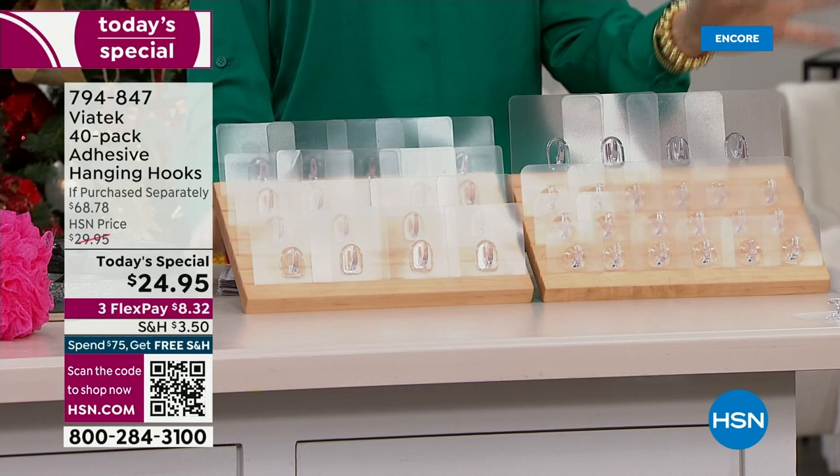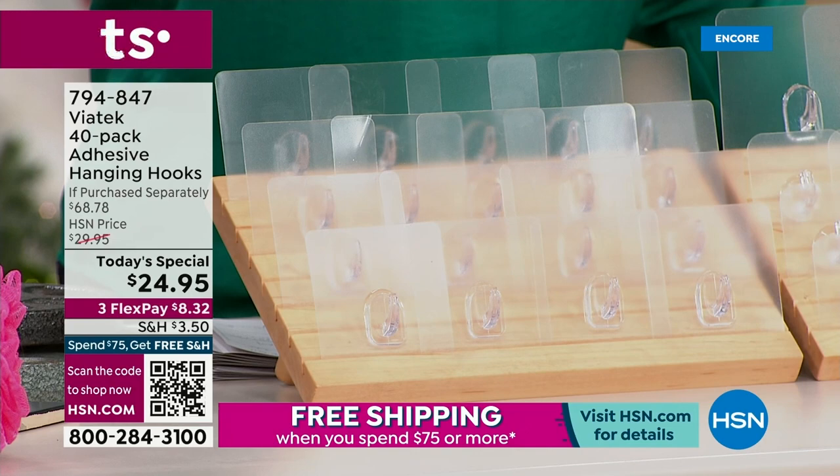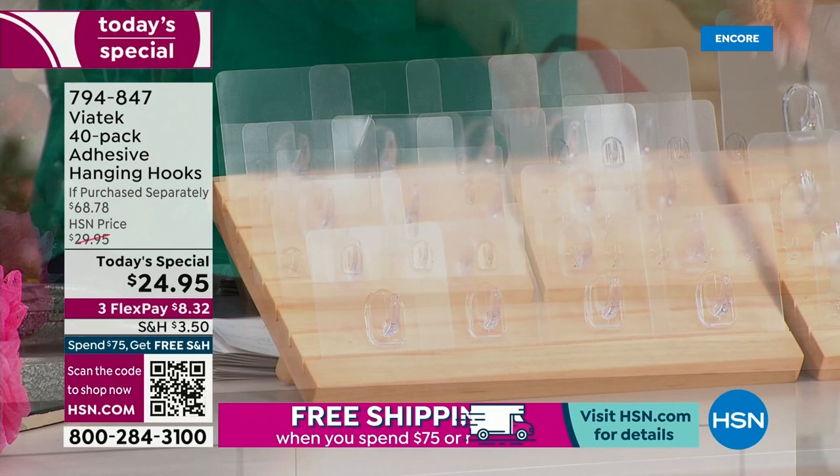We've got the best deal we've ever offered — $24.95 for 40. As you're looking at these, trust me, they're going to blow you away. We're including four of the jumbo hooks — we've never done that before. It's the only way that you can get the jumbo hooks. The large hooks, you're getting 18, and those actually hold up to 18 pounds each.